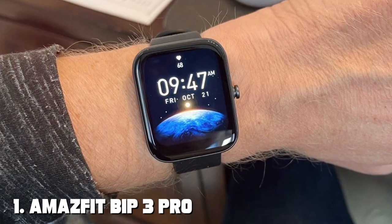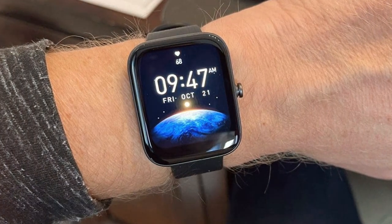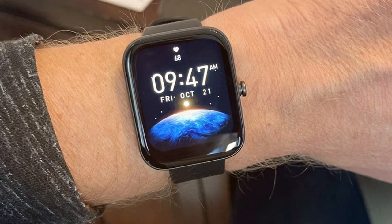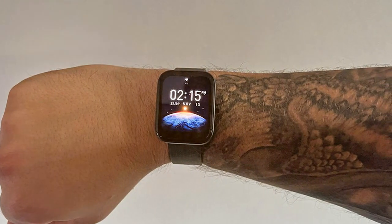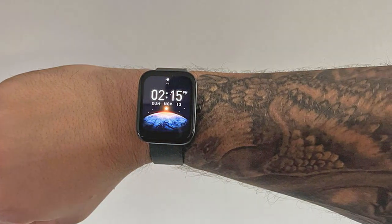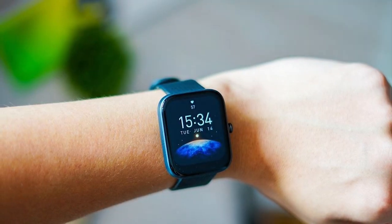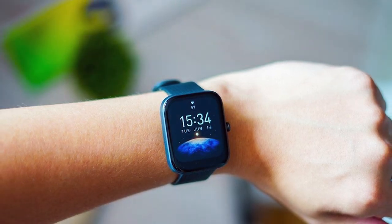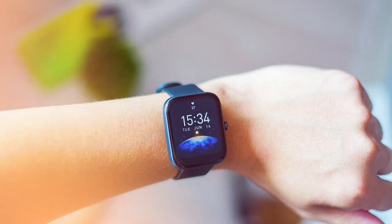At the first position of our list we have the Amazfit Bip 3 Pro Smartwatch — a sleek and feature-packed wearable designed to enhance your daily life. This smartwatch offers a stunning 1.43-inch AMOLED display with vibrant colors and sharp clarity, making it easy to view your notifications, fitness stats and more. Equipped with a comprehensive set of health and fitness tracking features, the Bip 3 Pro helps you stay on top of your wellness goals.